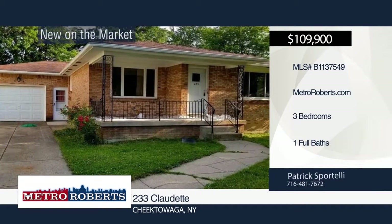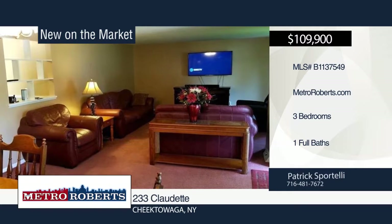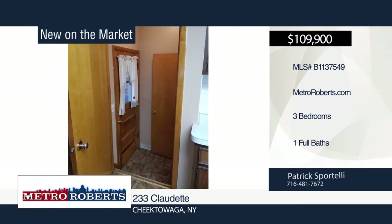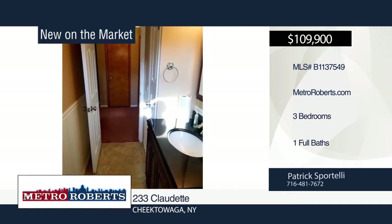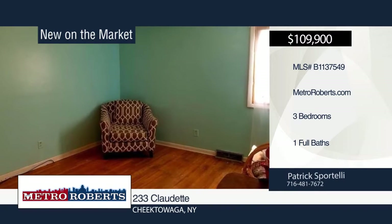Don't miss this great starter home in a fantastic location. This three-bedroom, one-bath home features a newer roof and a freshly painted interior. Add your finishing touches to this home at a very affordable list price. Patrick Sportelli has the keys and would love to show you everything in person. Call now to schedule your private showing.